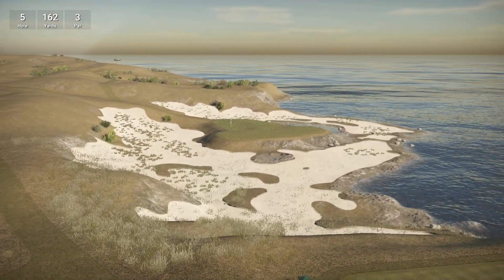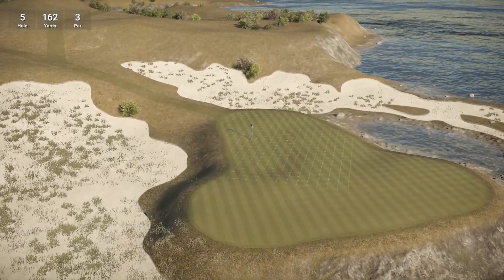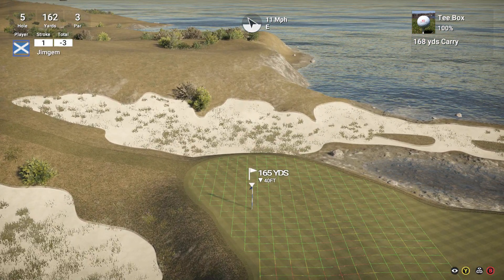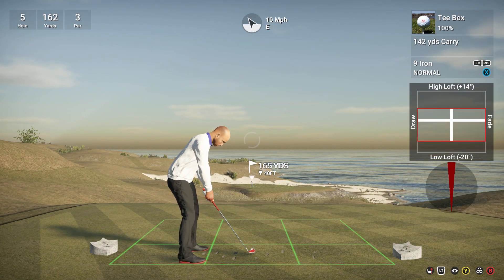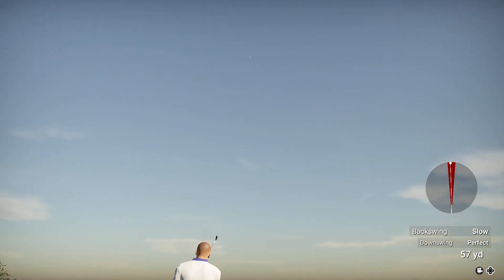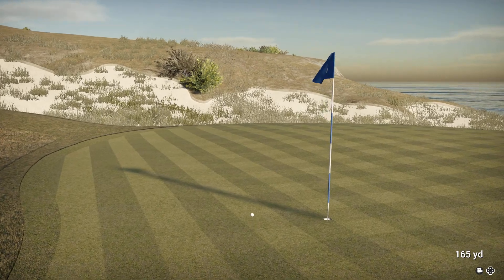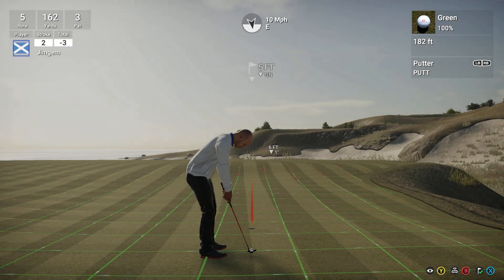Okay, hole five, 162 yards, par three. Pin is on the sort of back-left in a little bow at the front there. 11 mile an hour wind with us. 165 yards, so that's playing about 152. I'm going to go down to 142 and a little bit to the right. I'm getting that slow backswing again. Just — just. Good distance though. Good shot. Sets us up for another birdie.